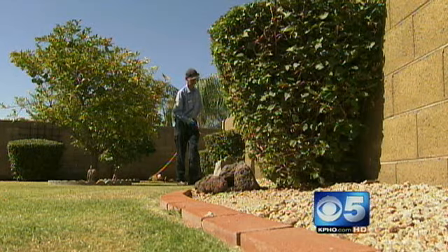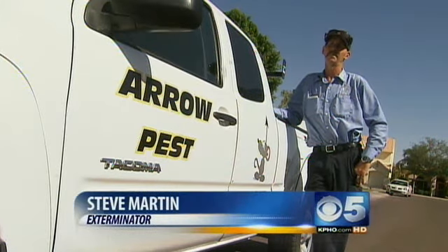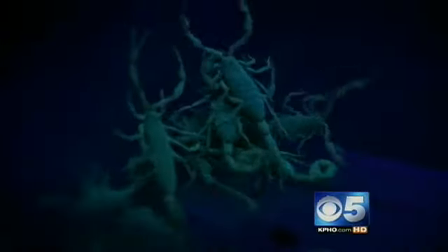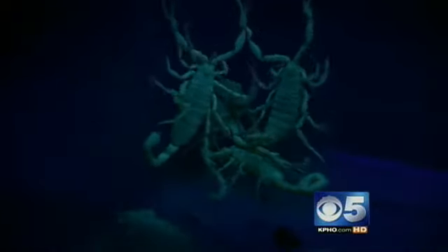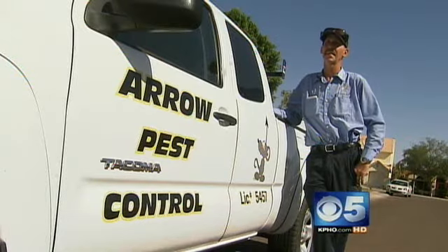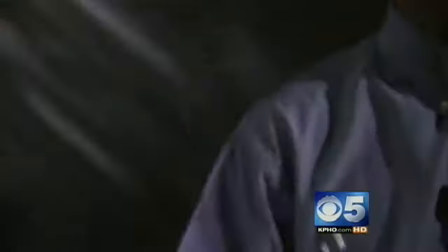Exterminator Steve Martin says the Millers aren't alone. His calls have increased this year for scorpion problems — getting an overall average of five to ten a week. The driest monsoon in 30 years means less crickets, which means less food for the scorpions. Cricket is the main food source for scorpions — they like soft-bodied insects. And it doesn't take much for these guys to get in. If you have a hole big enough for a paper clip to slip through, that's all it takes. And it takes a professional to get them out.